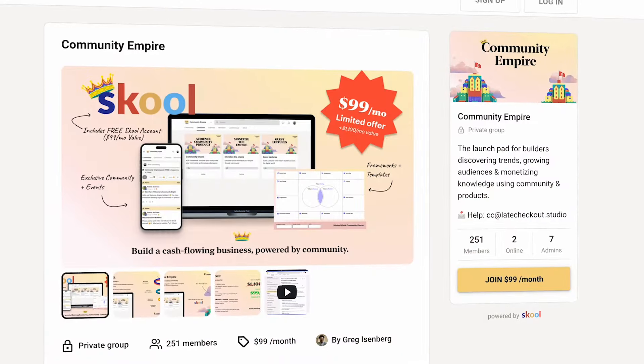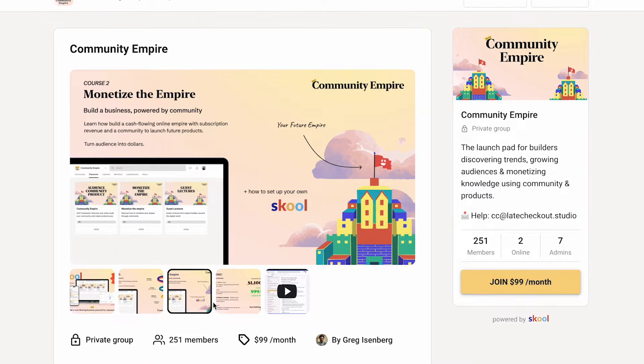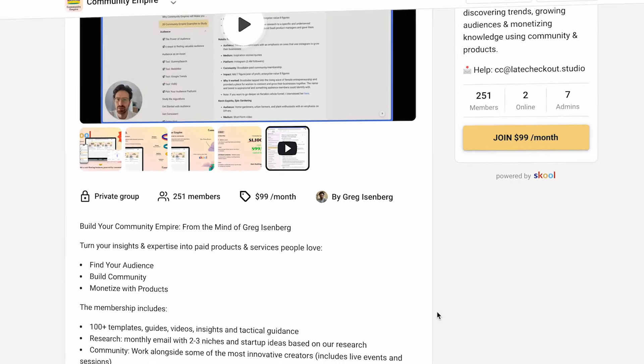Check out my five-day free course at communityempire.co, which teaches you how to turn strangers into customers using tools like Reddit. Thanks so much for watching, and I'll see you next time.